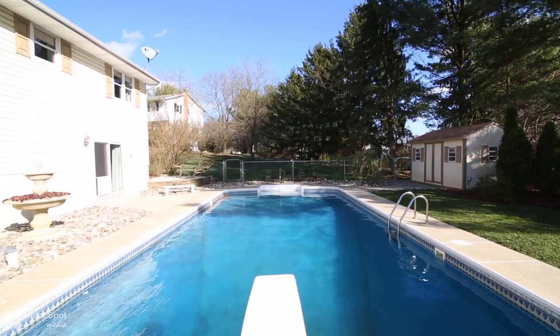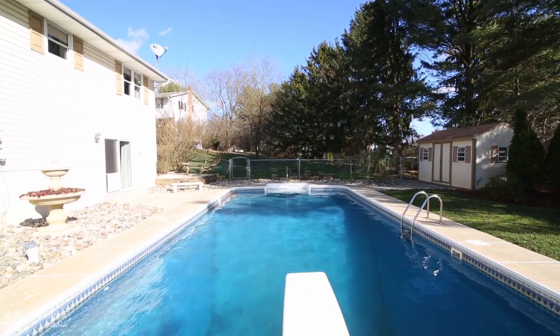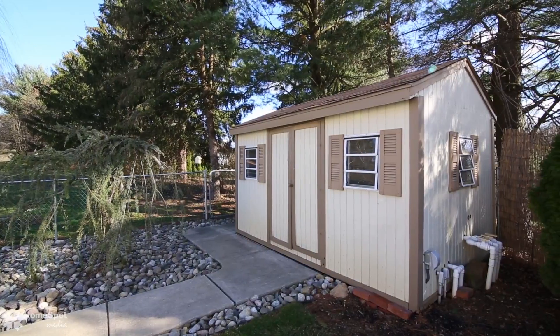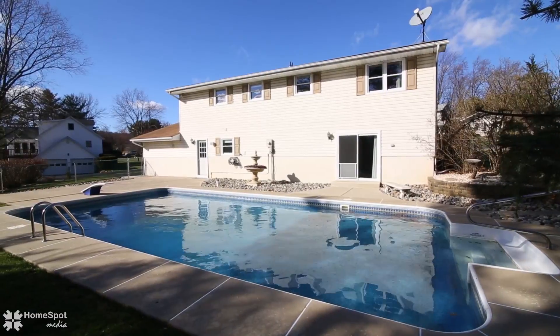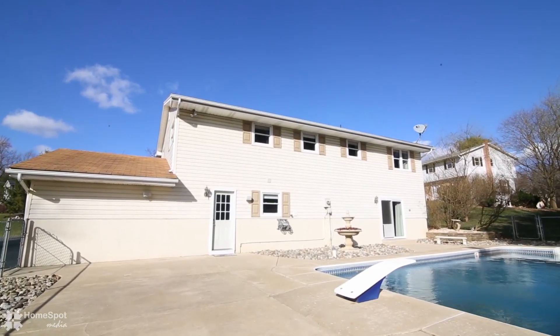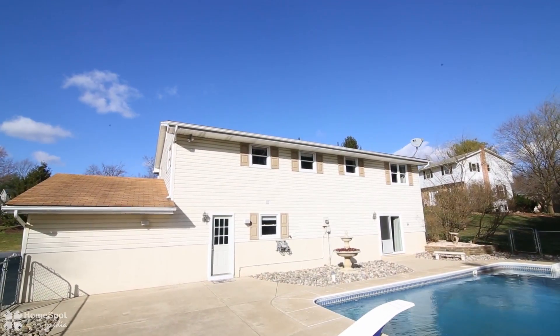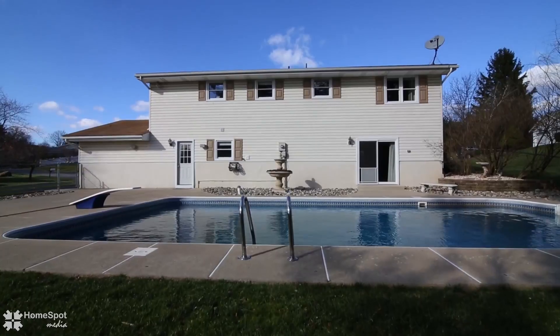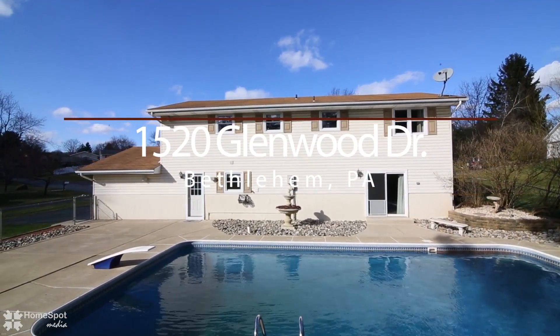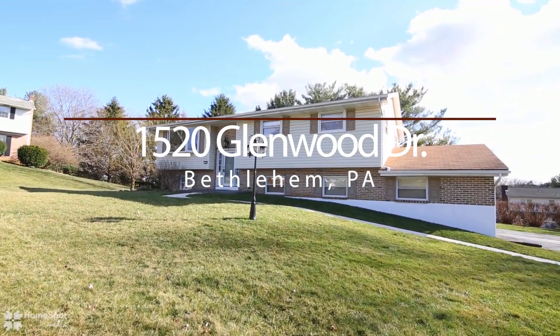A glimpse out the back will remind you that summer is right around the corner, and imagine all the memories you will create here in the fantastic in-ground pool. Schedule your private showing today.